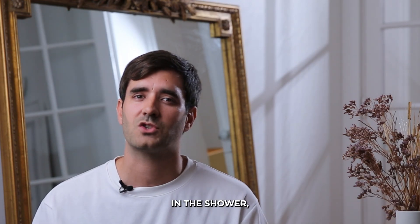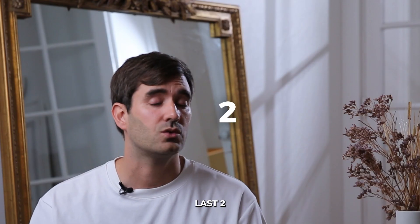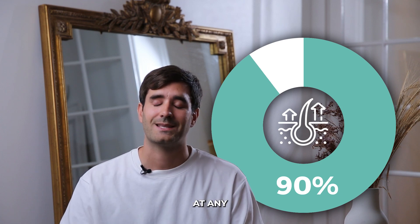To understand why we lose hair in the shower, we need to take a closer look at the hair growth cycle, which has four phases. The first phase is the growth phase, called anagen. This is the phase where your hair is actively growing, and it can last two to seven years. About 90% of the hair on your scalp is in this phase at any given time.